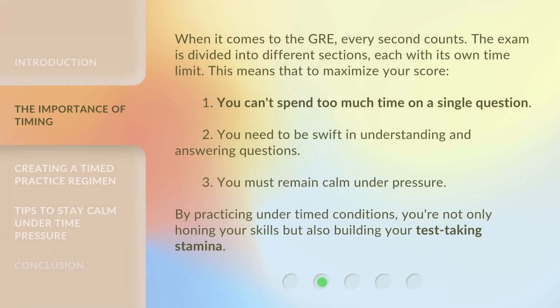When it comes to the GRE, every second counts. The exam is divided into different sections, each with its own time limit. This means that to maximize your score: you can't spend too much time on a single question; you need to be swift in understanding and answering questions; and you must remain calm under pressure. By practicing under timed conditions, you're not only honing your skills, but also building your test-taking stamina.